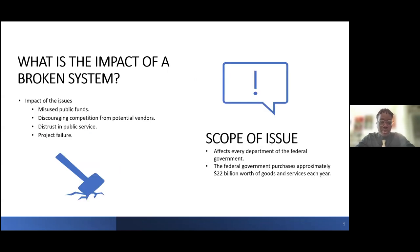What is the impact of such a broken system? Cost overruns can lead directly to misused public funds. Unfair contracting practices discourage competition and innovation from a wide range of potential vendors. There's a damaged reputation of the public service and reduced confidence in our ability to deliver priorities on time. With the federal government purchasing approximately $22 billion in goods and services each year, it's clear we need to secure procurement as it is key to enabling departmental operations. Now that contract mismanagement has been identified as the root cause, I'll leave it to my colleague Kerry to outline our proposed course of action.